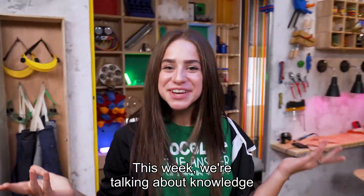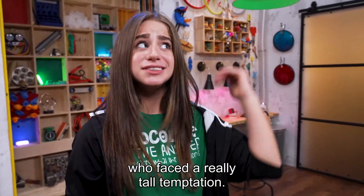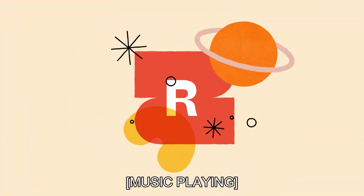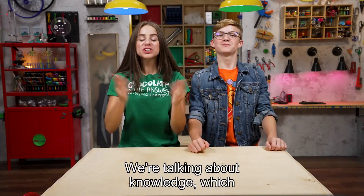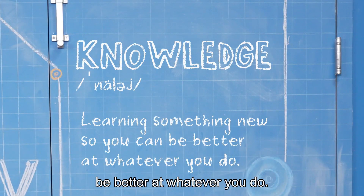Welcome to Story Lab. This week, we're talking about knowledge, while we take a look at the story of someone who faced a really tall temptation. I'm Skylar. And I'm Sebastian. We're talking about knowledge, which is learning something new so you can be better at whatever you do.